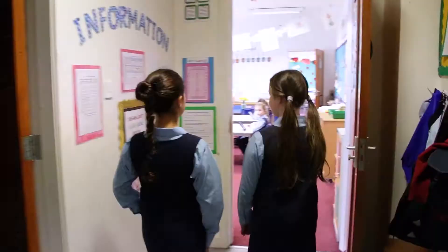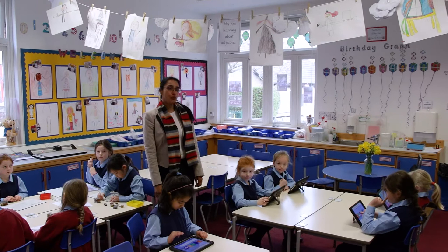This is the primary two classroom. Welcome, girls. We encourage lots of active learning in primary two. Today they're learning about money through different interactive games.